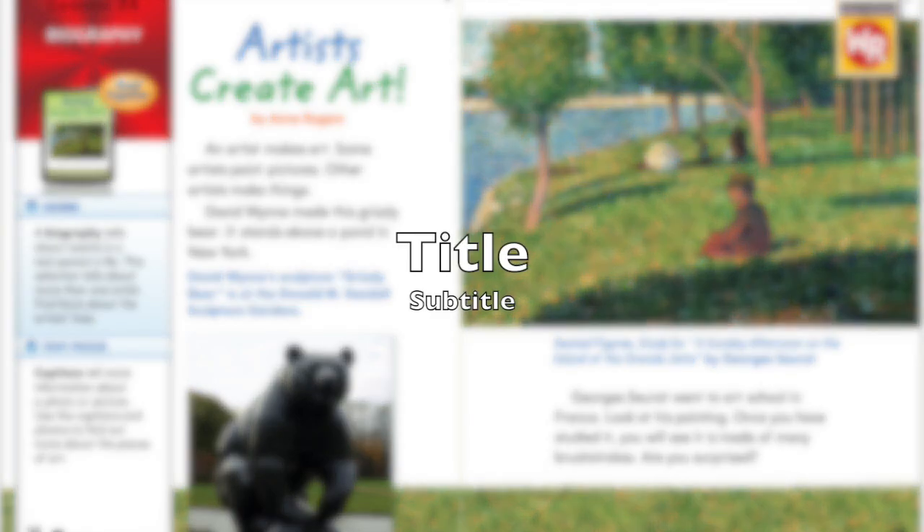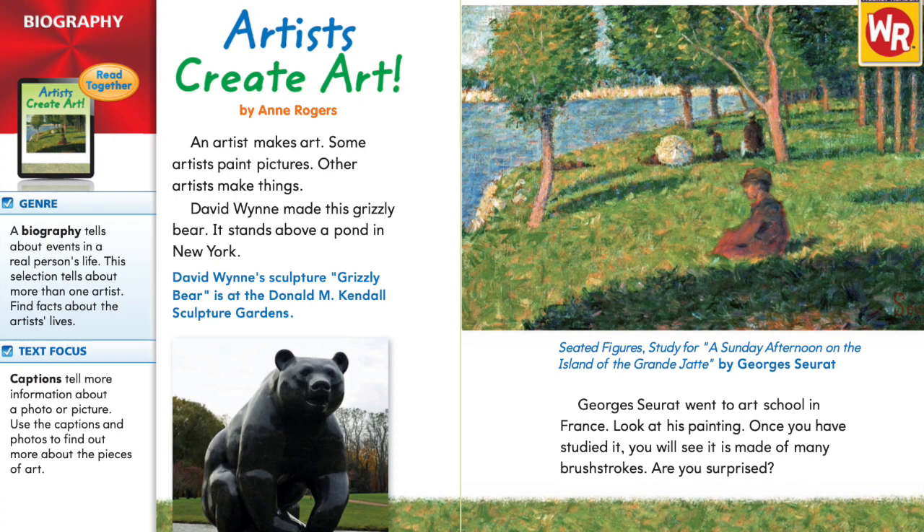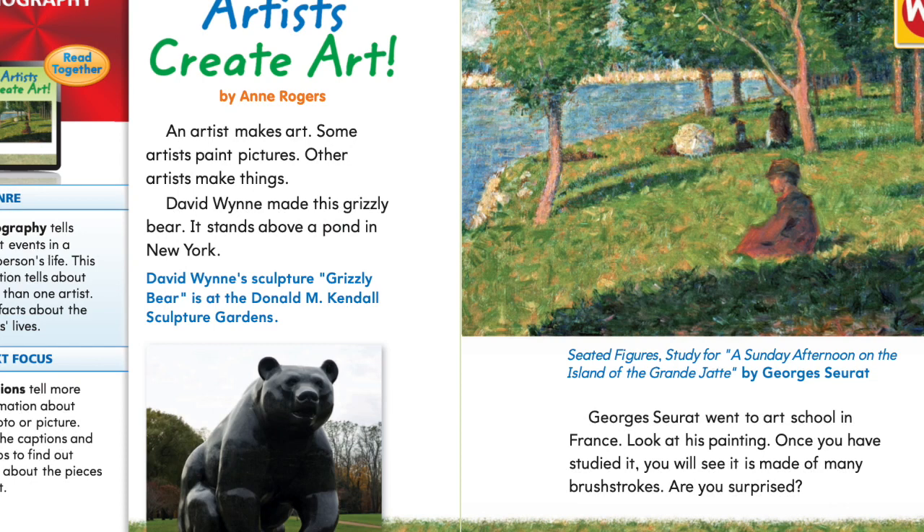Hello, first grade friends. In this video, we will be reading the biography Artists Create Art by Ann Rogers. This can be found in your Journeys textbook on pages 38 through 41. When we finish reading the biography, we will be able to make comparisons between Artists Create Art by Ann Rogers and our other story from the week, The Dot by Peter H. Reynolds.